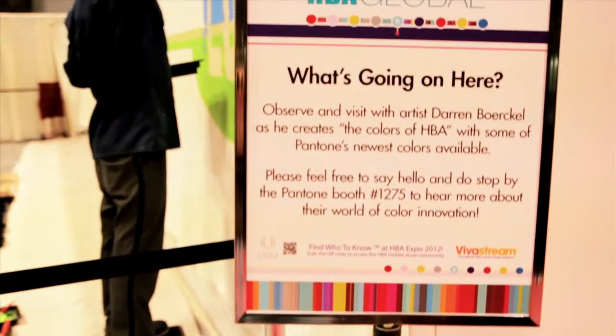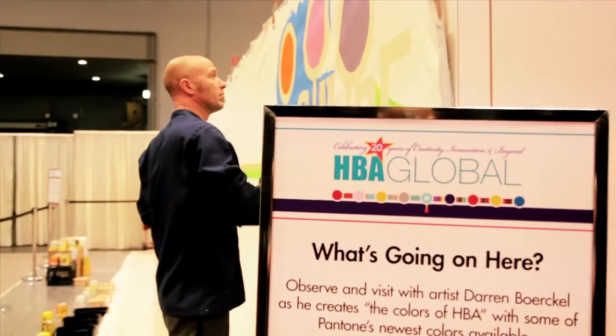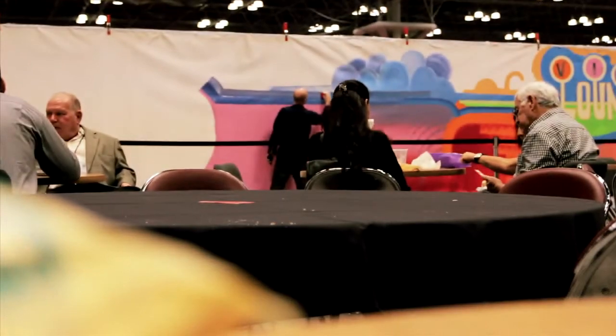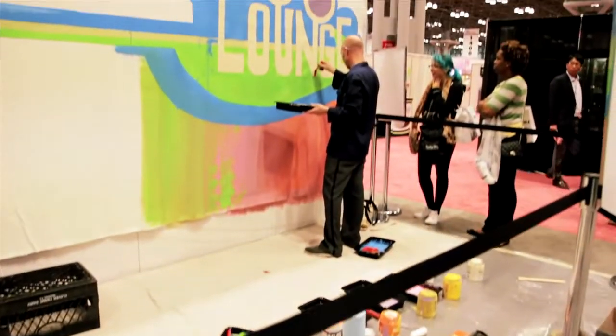The reactions I've gotten while painting have been very good, very positive. Everybody loved it. I didn't get any eggs thrown at me, no food, since I've been by the food court. So that's a good thing.